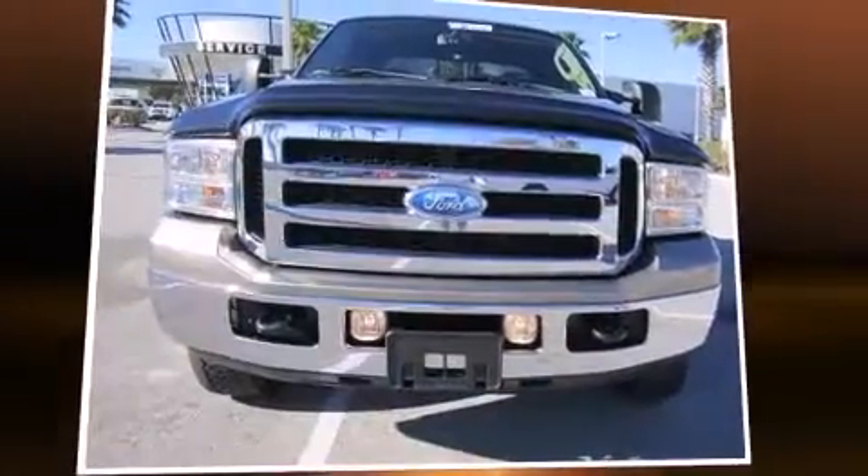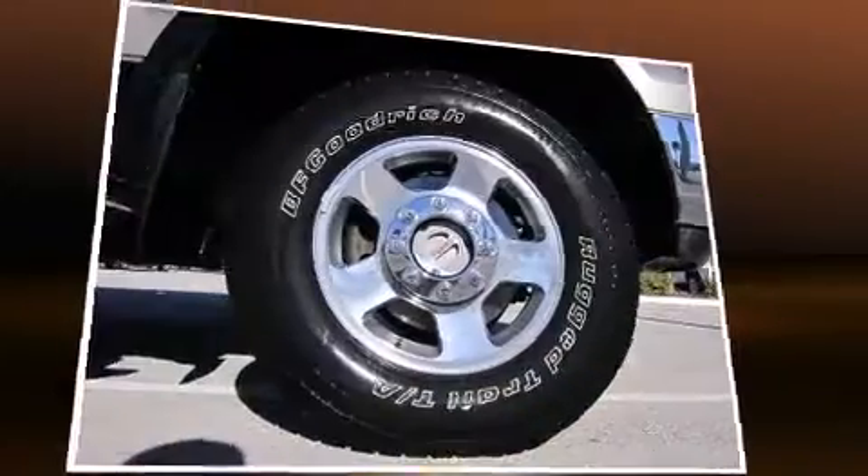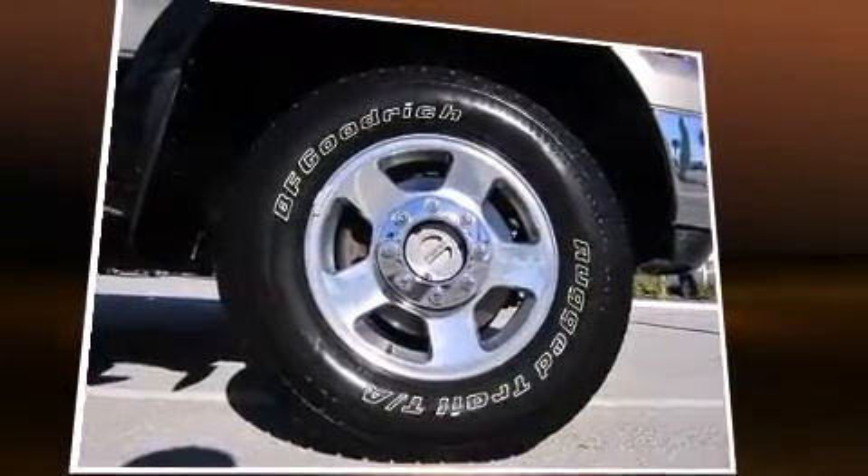Take command of the road in the 2006 Ford F-250. It features an automatic transmission, four-wheel drive, and a powerful eight-cylinder engine.